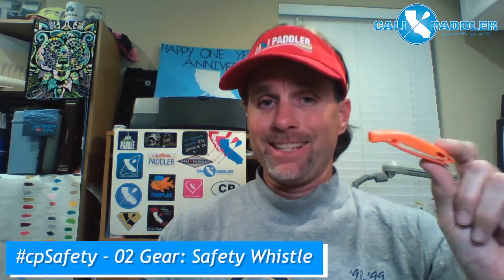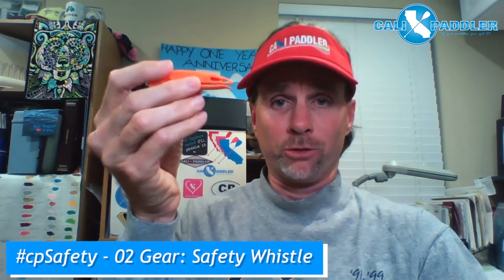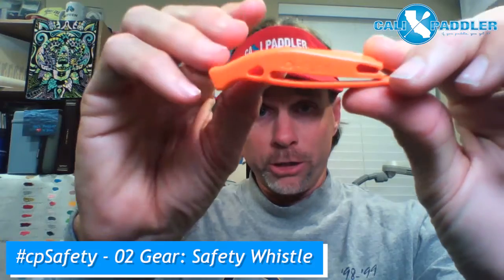Safety whistles are light — this weighs seriously nothing, it's tiny. This is actually on the bigger side of safety whistles too. This one has a little space to tie a string, or it can clip onto your clothing.